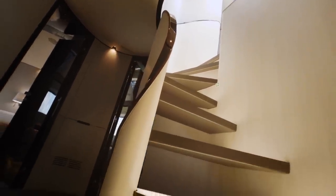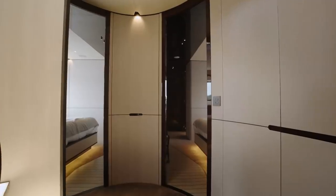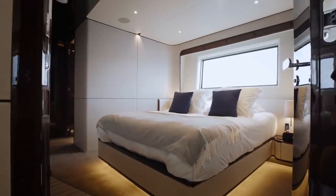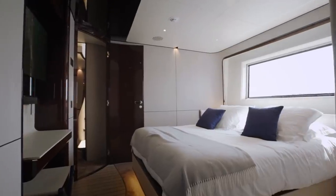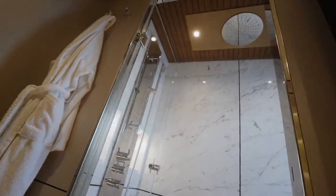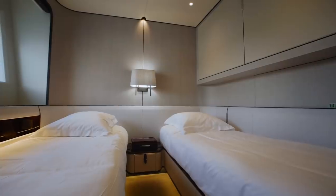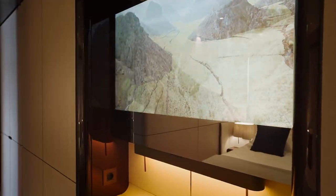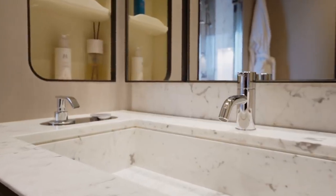Below deck, a further four staterooms are located that are beautifully appointed as the master stateroom itself. Two of these staterooms have double beds along with really surprisingly spacious ensuite bathrooms, and the other two have single beds, although they can also be set up as a double cabin. Once again, each of these cabins has wonderful ensuite bathrooms.